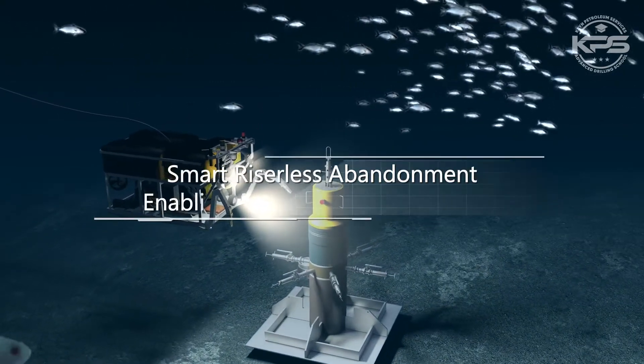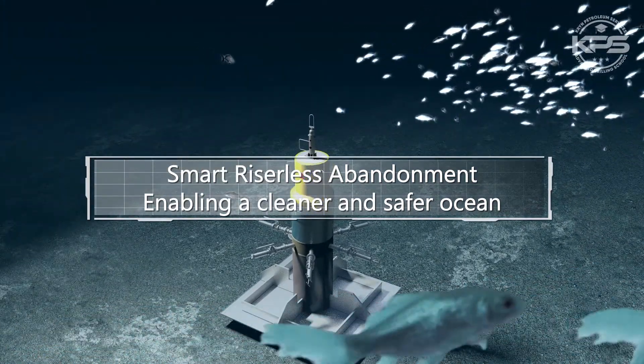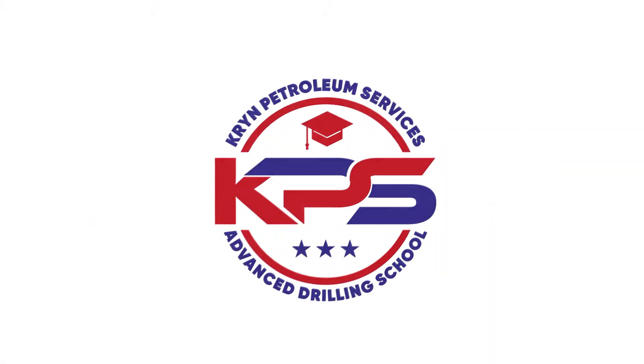Deep water well abandonment is a global offshore problem. Let's enable a cleaner and safer ocean with Smart Riserless Abandonment.